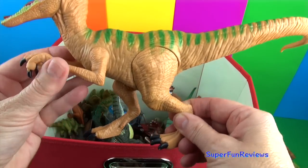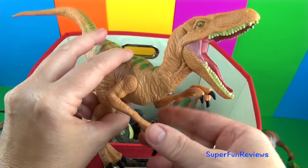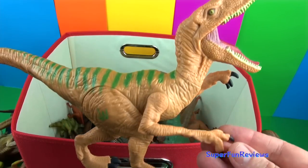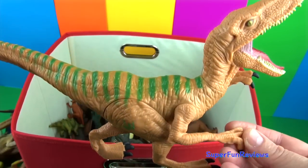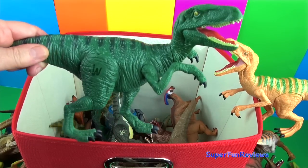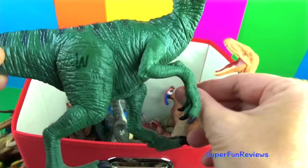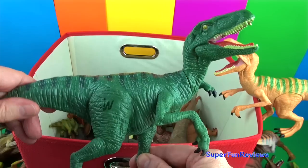Jurassic World Velociraptors — this is Echo. The arms move, but the jaw stays in one place and can't move. There's some leg movement. These dinosaurs do need help to stand up though. You can see I've painted its tongue. Here's Charlie again with a painted tongue — beautiful green color, look at that eye. Moveable arms, legs don't move on this one, and a curved-around tail.